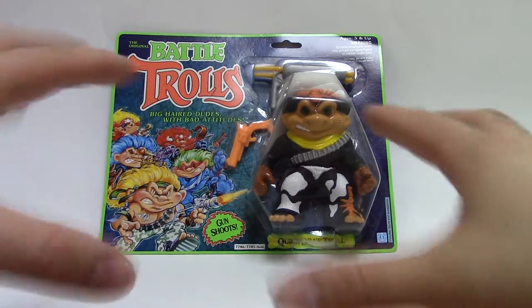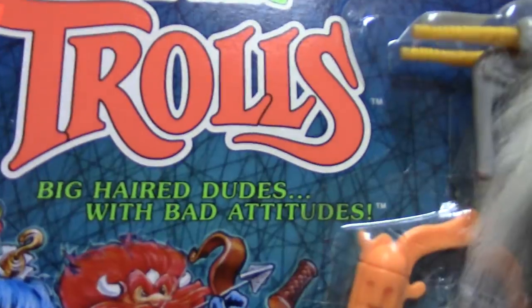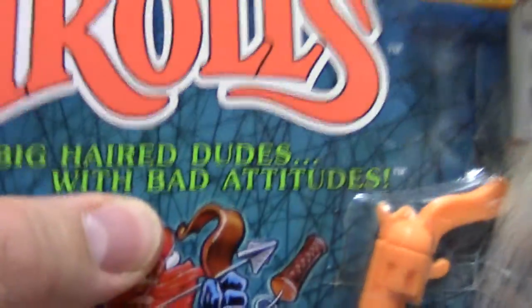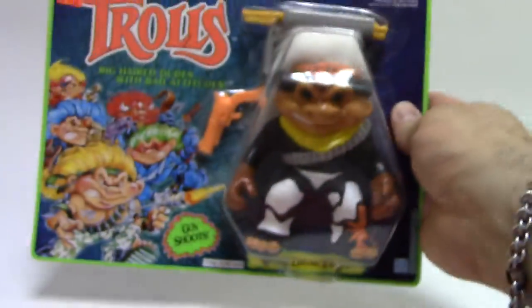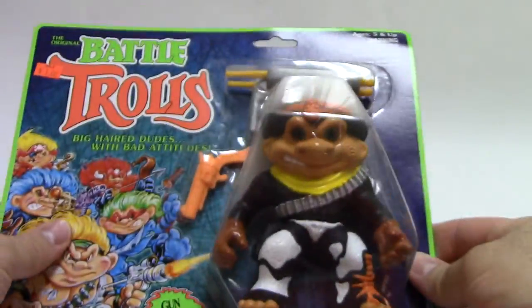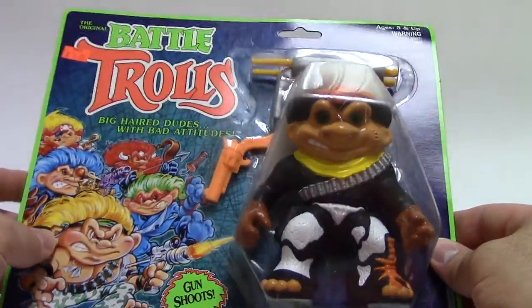Today we're going to continue Battle Troll Month. Battle Trolls — they're out of control. Oh my god, the insanity of Battle Trolls. Big haired dudes with bad attitudes. The original Battle Trolls, only a dollar — although I paid $13 for it, like the other one. But hey, that's not too bad. It's been 20 years. I can say that — $5 a decade. That's not too bad.